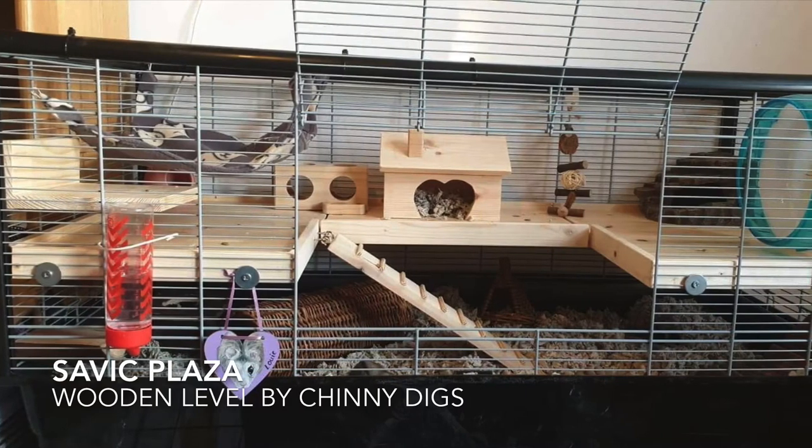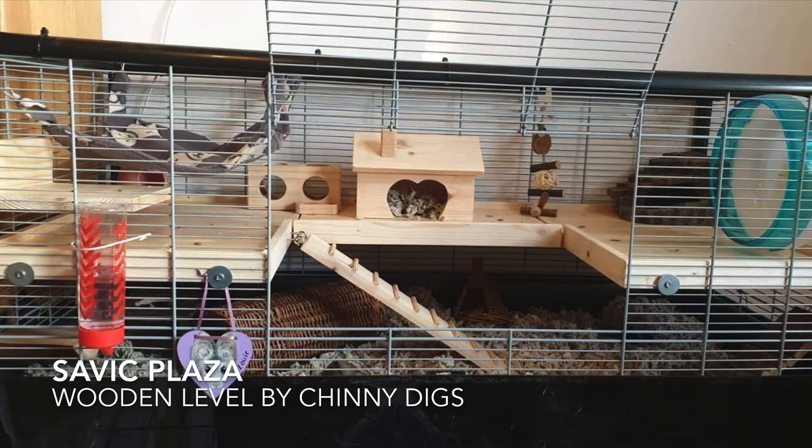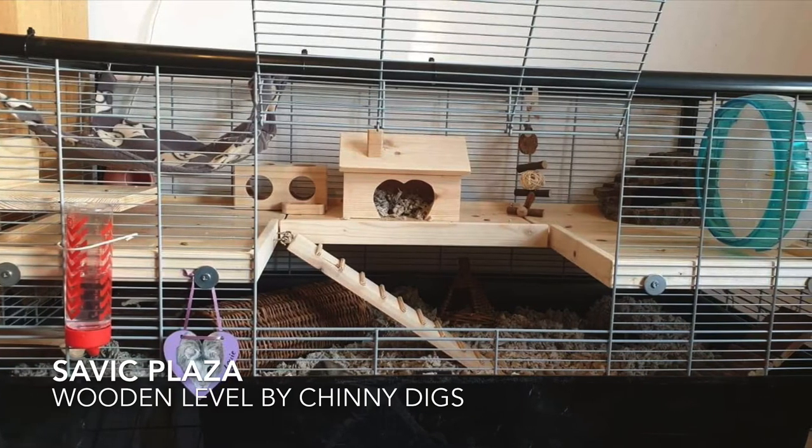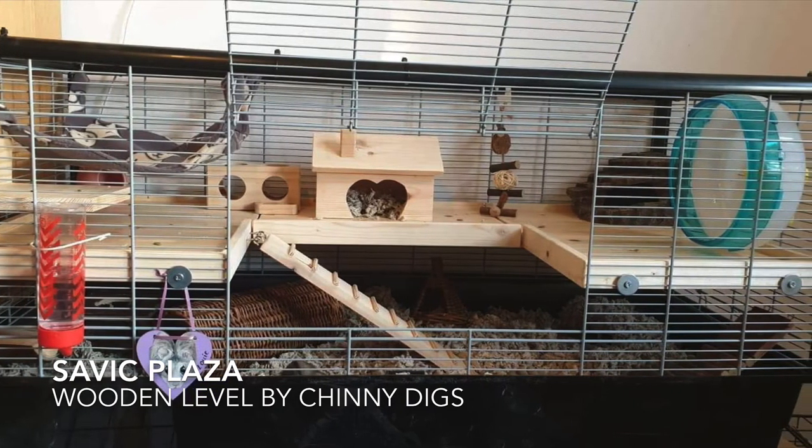There are a number of cages available that meet these sizes, though some people prefer to give a tank instead. A popular tank is the Detolf from Ikea, which you would need to build a safe lid for to use.